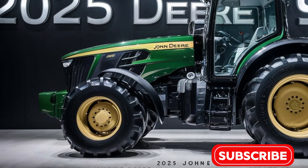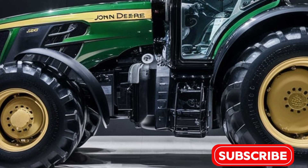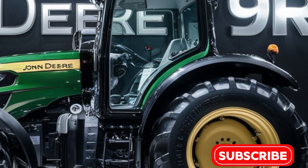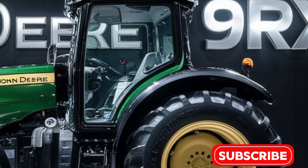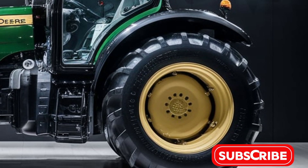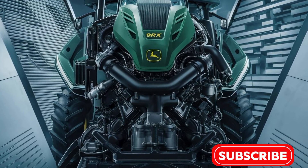At the heart of the 2025 9RX is a powerful engine that provides up to 670 horsepower, making it one of the most powerful tractors in its class. This immense power is essential for handling the toughest field conditions, from deep tillage to pulling heavy implements across vast expanses of land.